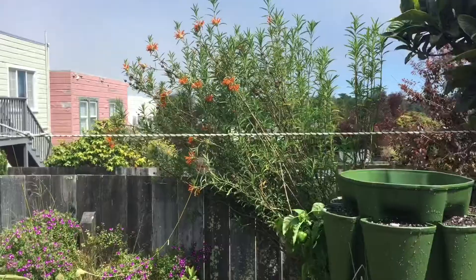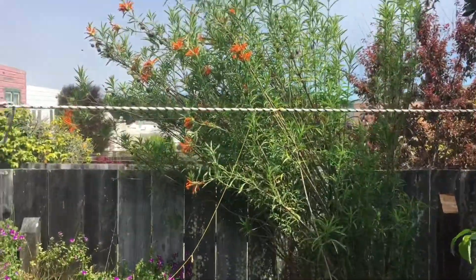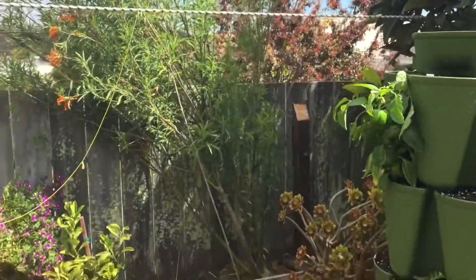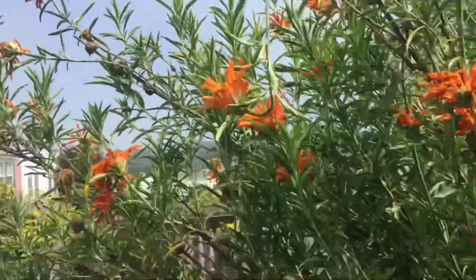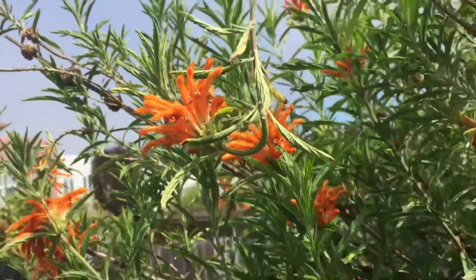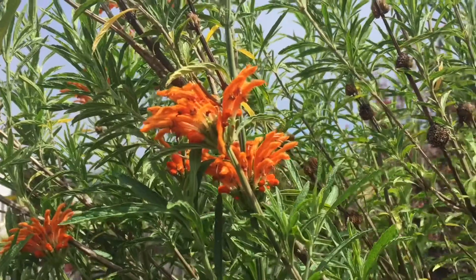We have this orange plant that the landlord bought about a year and a half ago. This will be the second year we've had it. Hummingbirds love this one — it has a little tubular flower that looks kind of like the salvia flower to a certain degree. It's growing great and hummingbirds love it as well.